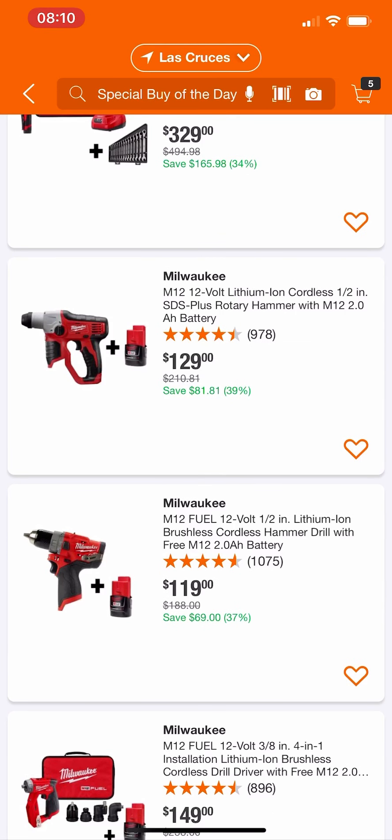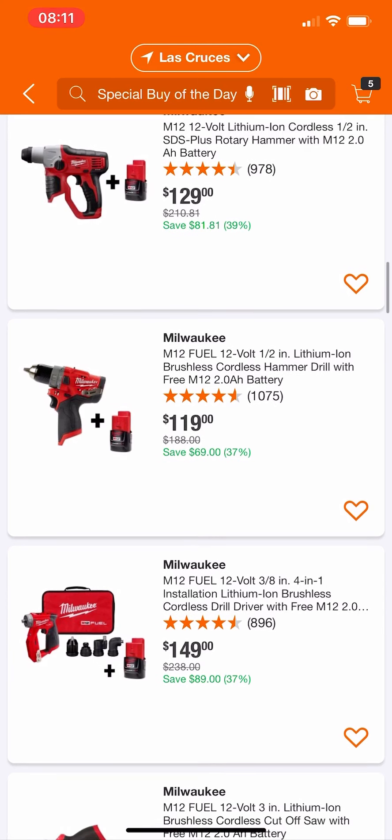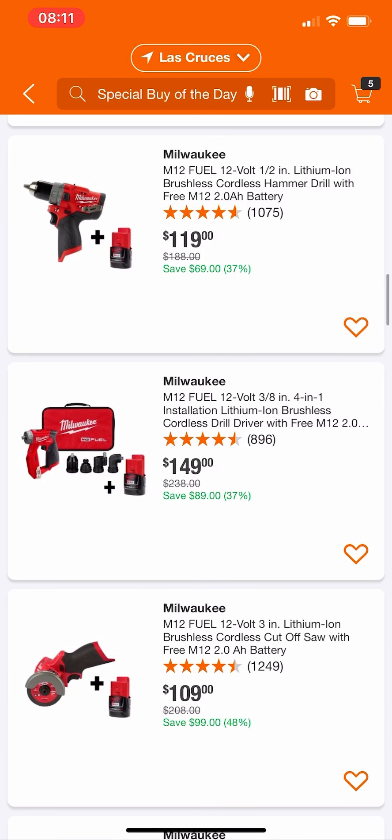There's a rotary hammer for $129 — not a bad deal if you're interested. Now their hammer drill at $119 — do not buy it. Spend an extra $20 and you can get their impact driver, another two batteries, a charger, and a bag for just $20 more. The link will be in the description. Do not buy this — there are way better deals out there.